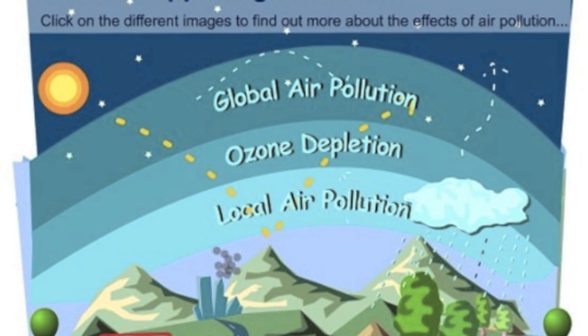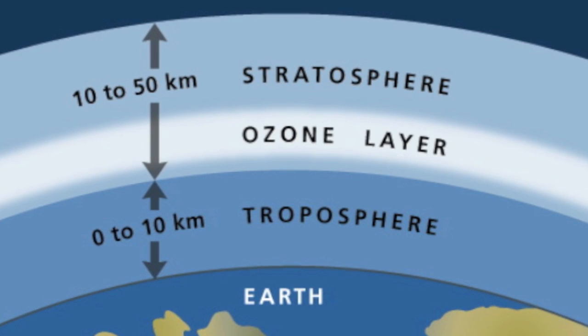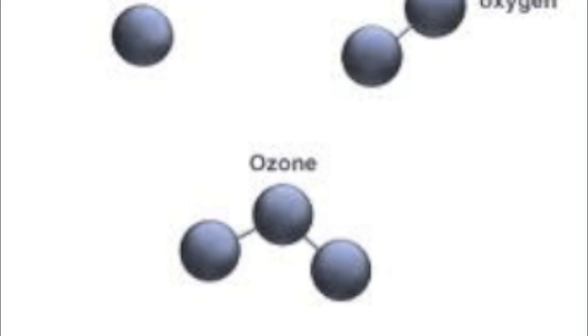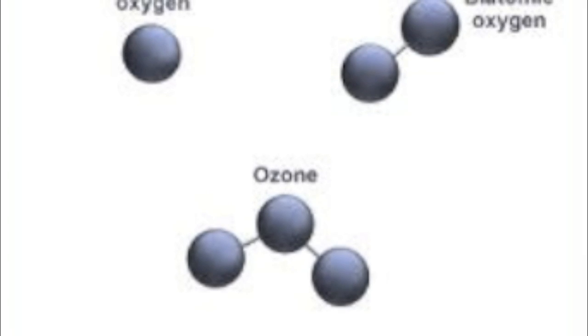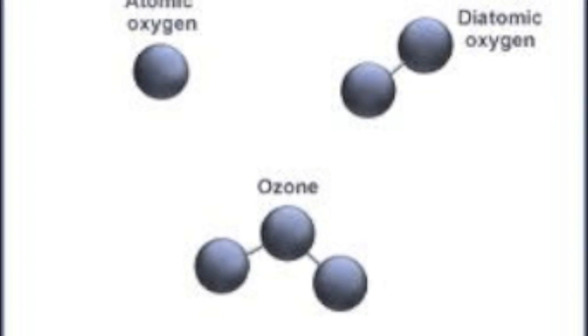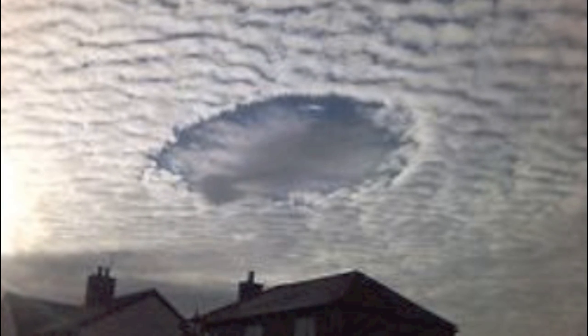Ozone depletion is a serious issue and we've seen some major problems occurring because of it. Australia has a hole in its ozone layer, and to prevent skin cancer their citizens must constantly cover themselves while being exposed to the sun. With the temperature change, animals like plankton may not survive, and in turn animals that feed on plankton may also be affected.